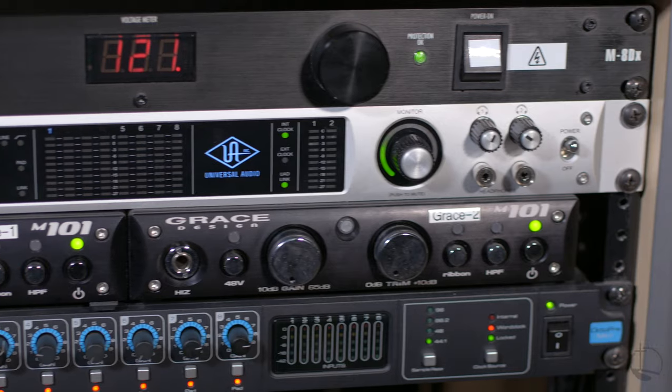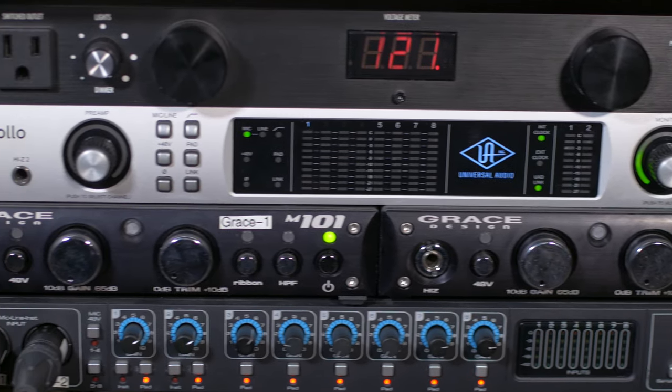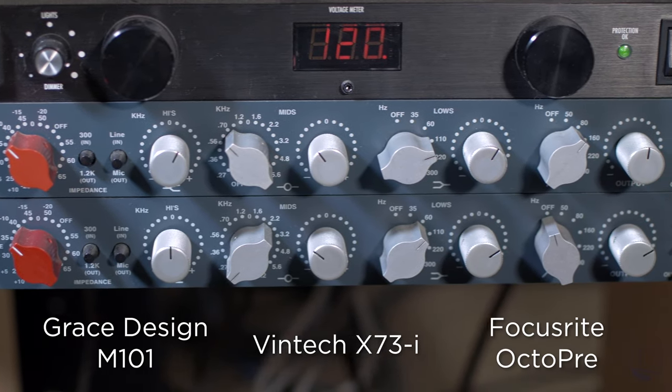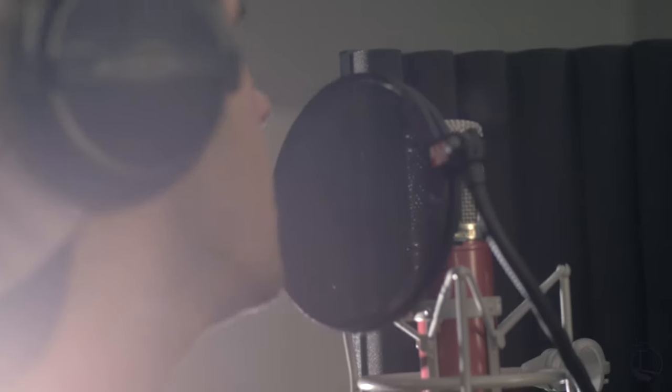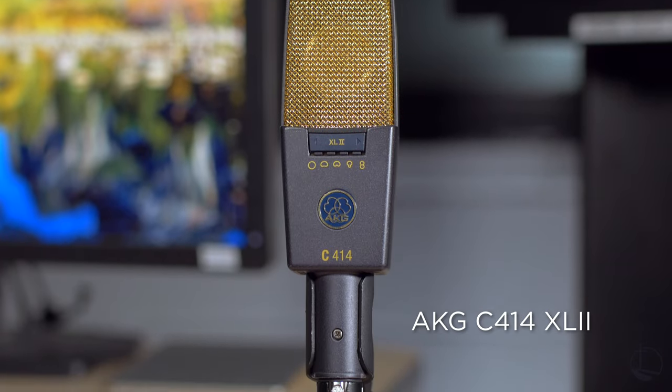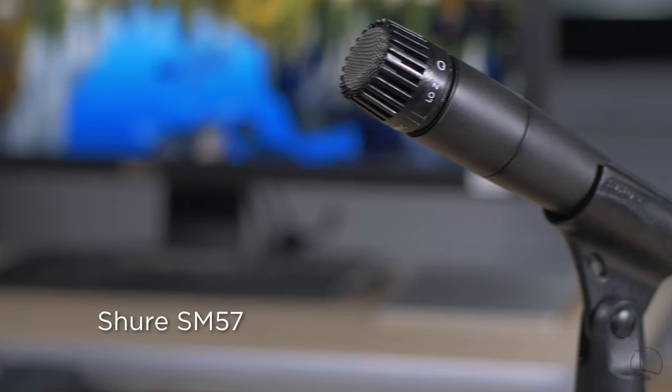Running through an Apollo audio interface, students have access to our selection of preamps, including Vintec Audio, Grace Design, and Focusrite. Our diverse microphone collection is ready for any recording needs, with legends like the AKG-414 to the industry standard SM-57.